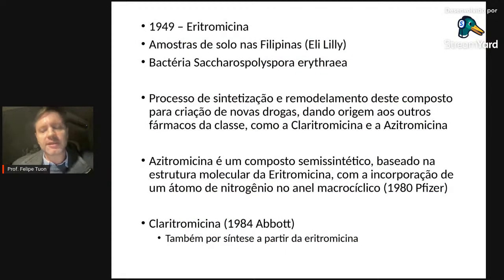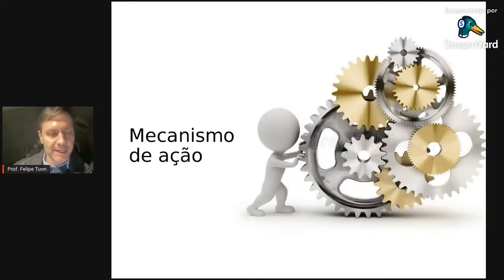A eritromicina foi o primeiro macrolídeo, muito antigo, patenteada pela Lilly a partir de amostras de um fungo descoberto nas Filipinas. Trinta anos depois, a Abbott lançou a claritromicina — que tem genérico, mas o nome comercial Abbott é Claricide. E a Pfizer tem o Zitromax para a azitromicina.